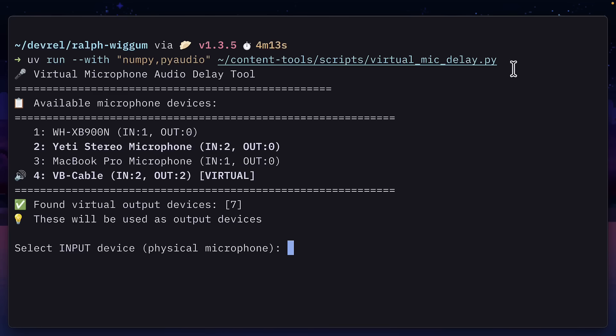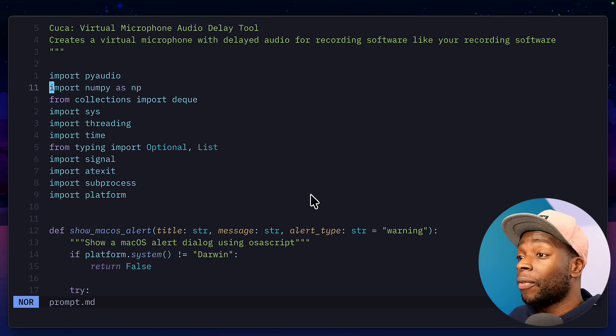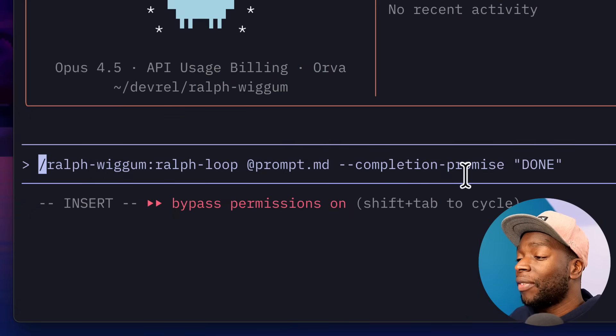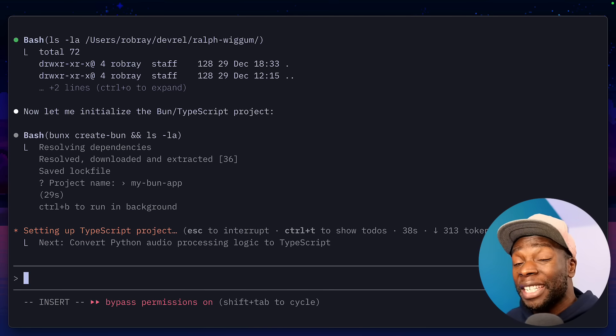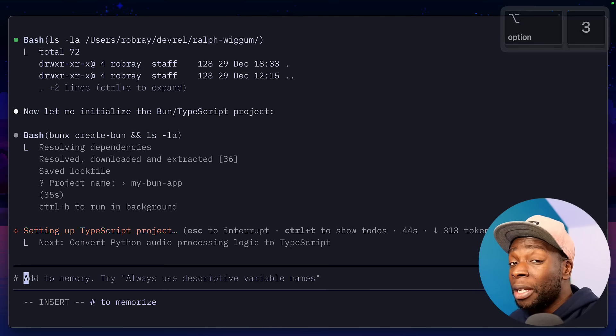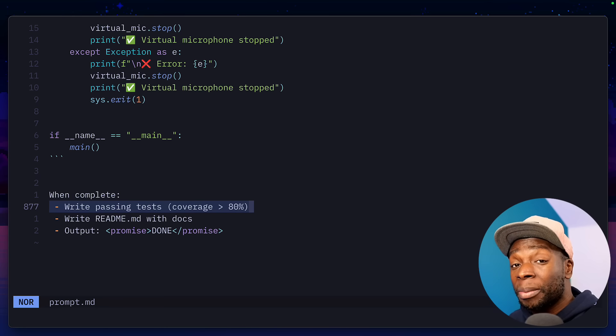So Claude will go back, look at the code it's produced and improve it based on the prompt if it's missed anything. Let's go through a quick demo. This is a Python script I use to delay audio from my mic when I'm recording. If I wanted to convert this Python script to TypeScript, I can use Ralph with my prompt MD file and give it a completion promise of 'done.' Inside my prompt MD file, I've told it to write passing tests, so hopefully it will write tests and run those tests on the script until they pass.